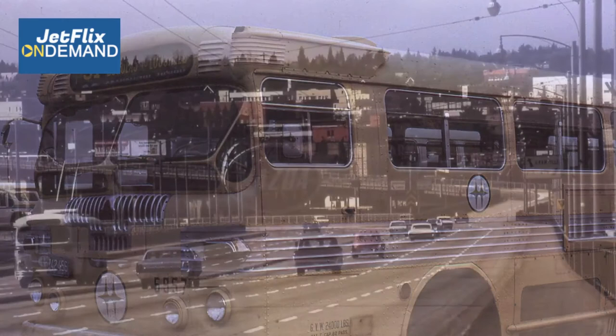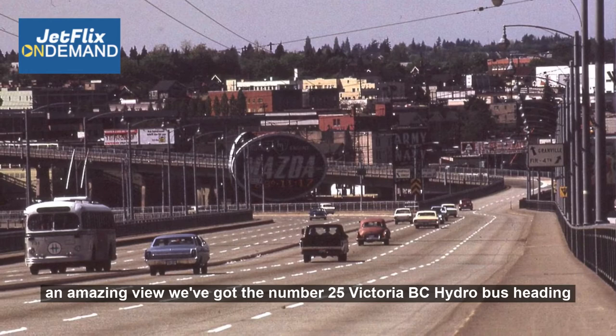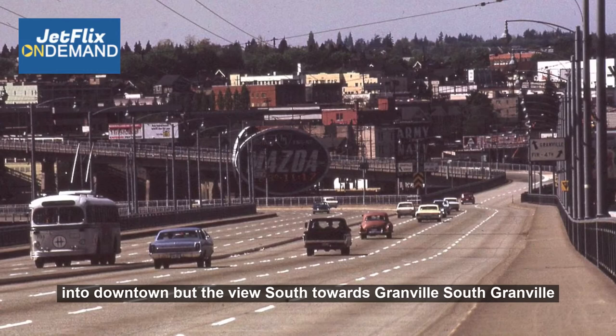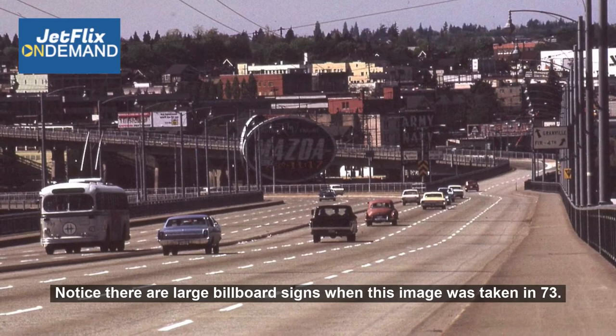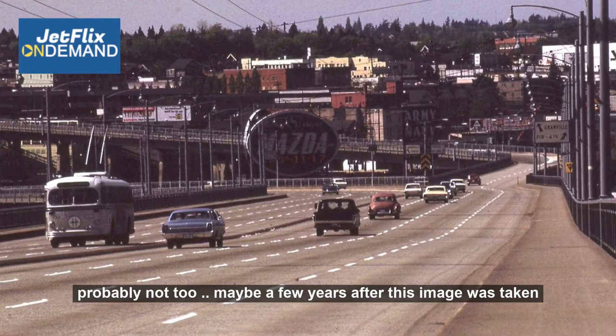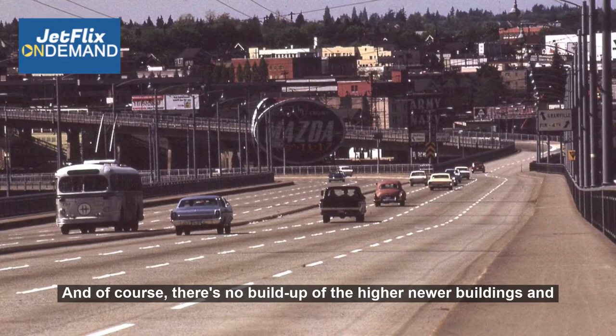This is perhaps my favourite shot in the whole collection — May the 13th, 1973, looking south on the Granville Street Bridge. We have an amazing view. We've got the number 25 Victoria BC Hydro bus heading into downtown, but the view south towards South Granville and West Broadway is absolutely fantastic. Notice the large billboard signs — those were banned by the City of Vancouver maybe a few years after this image was taken. And of course, there's no buildup of newer apartment condos in South Granville that exist today. Just fascinating.